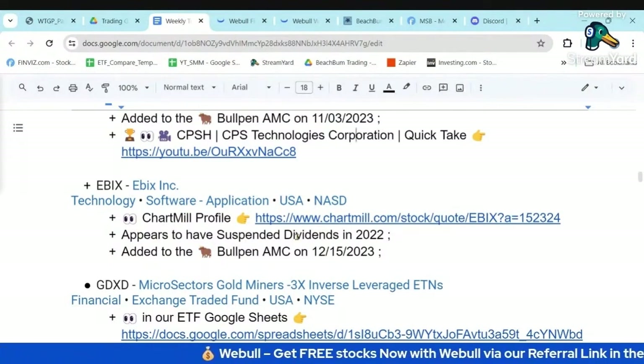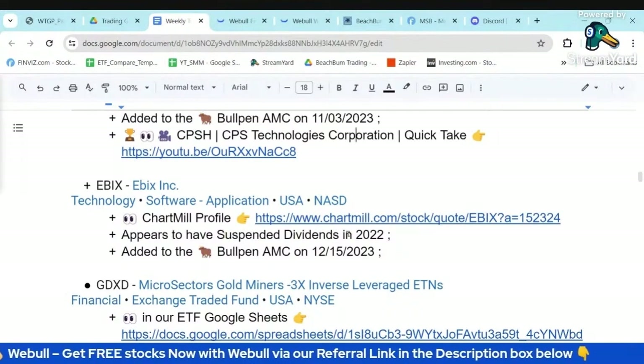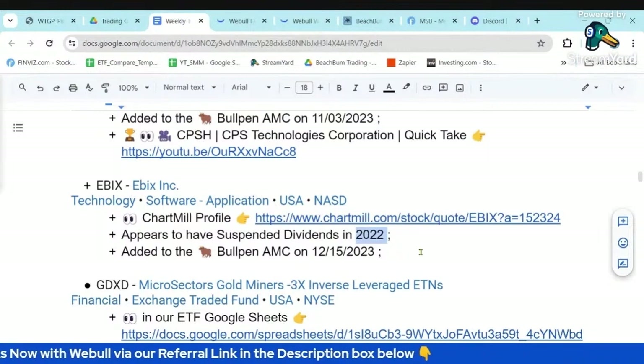Just a note: it shows in Finviz that they have a dividend, but it does look like they suspended this dividend in 2022.